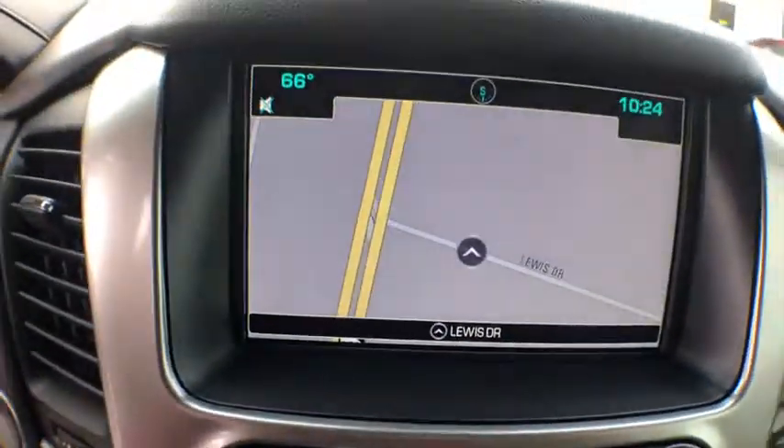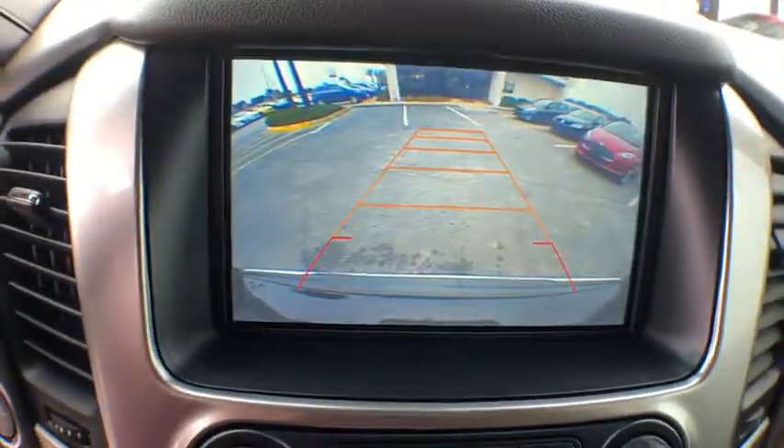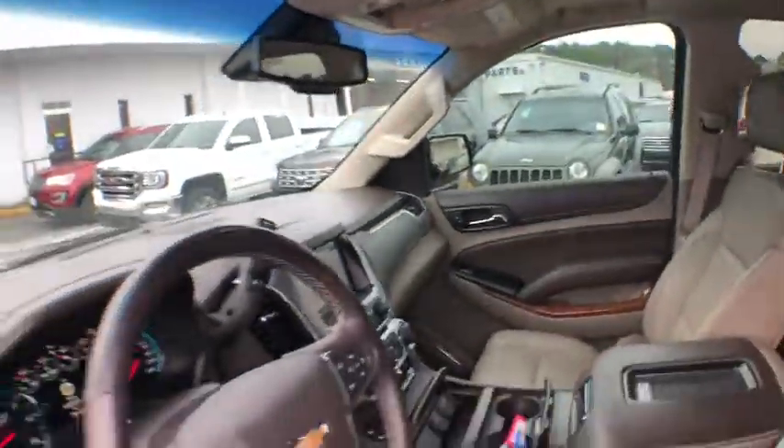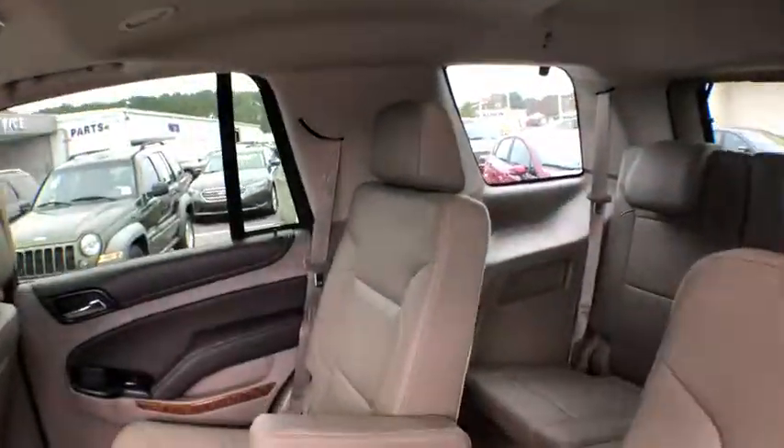Power windows, electronic stability control, CD player, rear window defroster, security system. This isn't just a vehicle, it's an experience. So stop in for a test drive today.